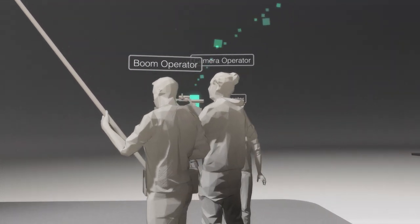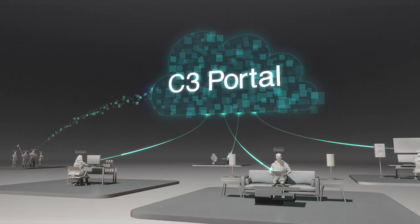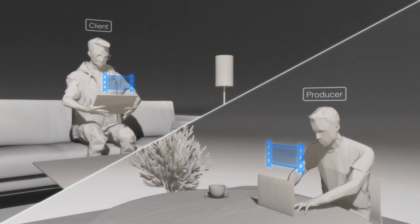With C3 Portal, you can transfer video data to the cloud, securely and quickly, even while still shooting. All of your team members can collaborate through the cloud as soon as shooting starts.